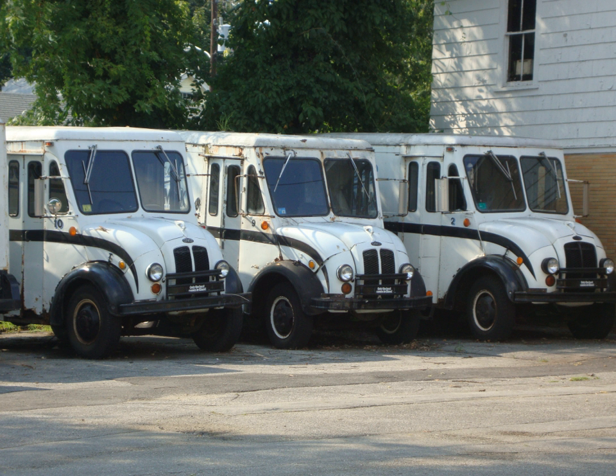They are taller than full-size vans such as the Ford Econoline, Dodge A-Series, B-Series, Ram vans, and Chevrolet G-Series vans, but can have wheelbases that are shorter than these models or longer.